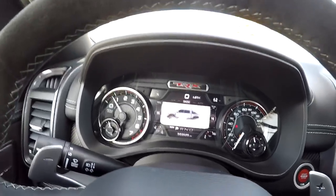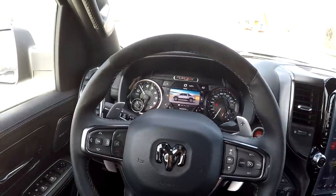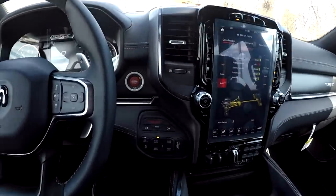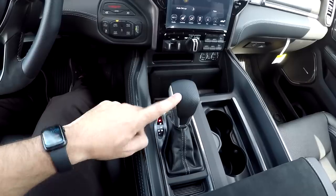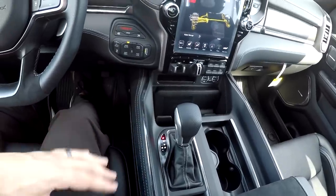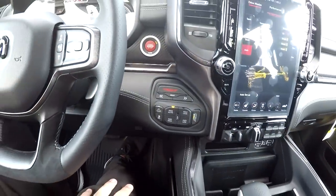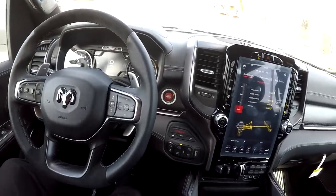It's just crazy to be alive in a time where we have all of this in a pickup truck. Now, rather than a rotary dial for the transmission, this has a shifter similar to a Grand Cherokee. I actually prefer this. And it's pretty cool to see a launch control button in your truck, along with different four-high, four-low, and axle lock options.